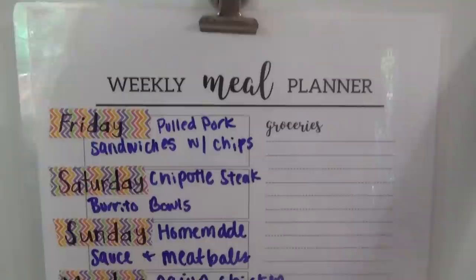I did grocery pickup so I didn't have to go into Walmart — haven't been in Walmart in months and it's actually kind of nice, I don't really like going in anyway. So I'm going to show you guys the meal plan first, then we'll go to the Aldi haul, and then I'll show you what I got at Walmart.